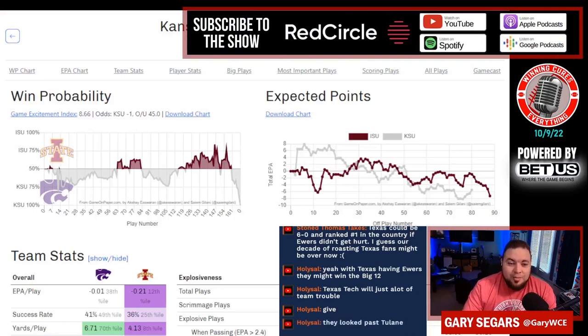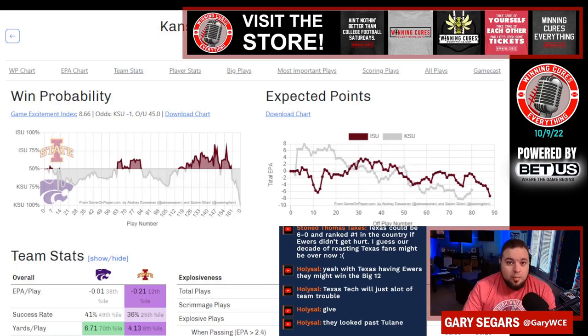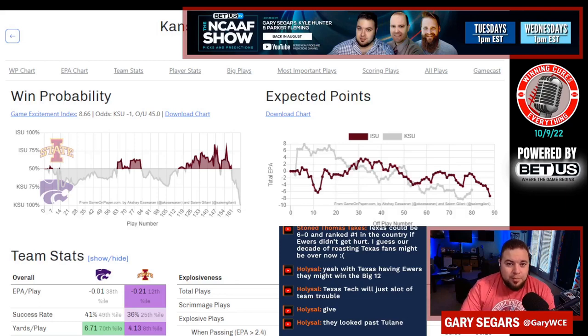The win probability went — Holy South said they looked past Tulane. Yeah, that's the thing: if you can look past a team like Tulane and end up getting beat, you can do that multiple other times. You should be able to win a game like that even if you are looking past them. So I'm trying to figure out how good Kansas State is. Are they Big 12 championship good?